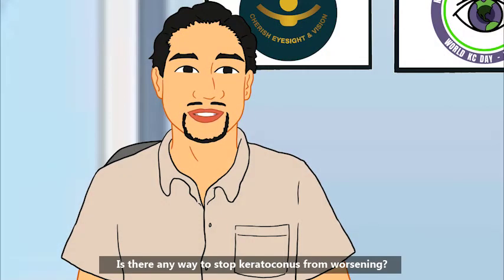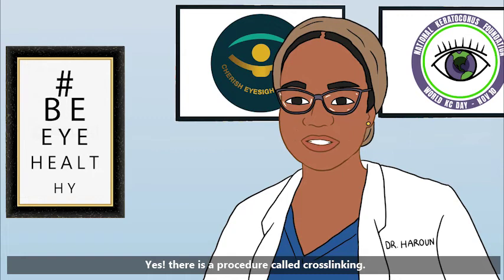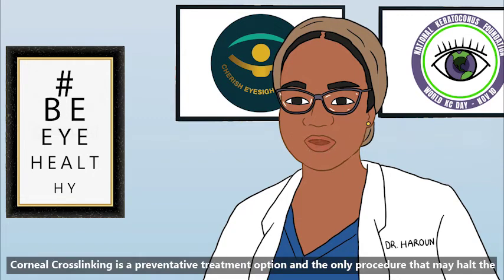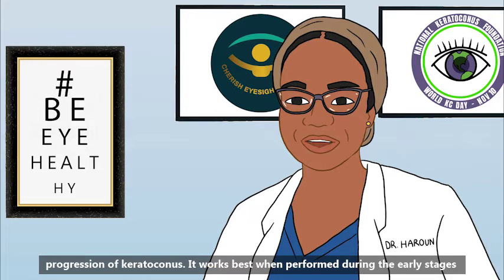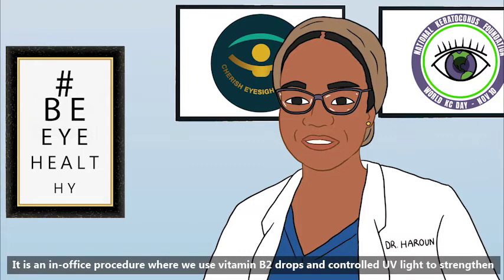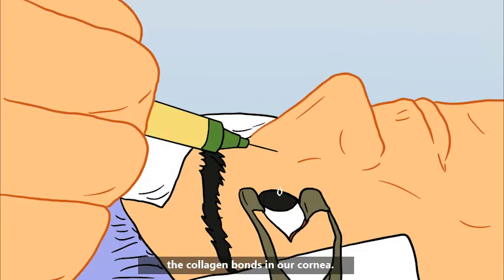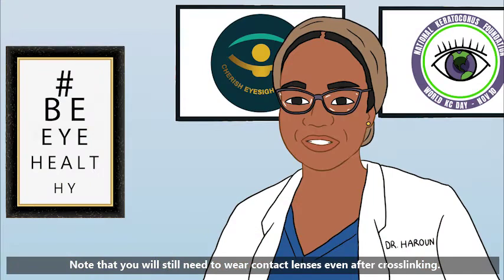Is there any way to stop keratoconus from worsening? Yes. There is a procedure called cross-linking. Corneal cross-linking is a preventative treatment option and the only procedure that may halt the progression of keratoconus. It works best when performed during the early stages of the disease. It's an in-office procedure where we use vitamin B2 drops and controlled UV light to strengthen the collagen bonds in the cornea. Note that you will still need to wear contact lenses even after cross-linking.